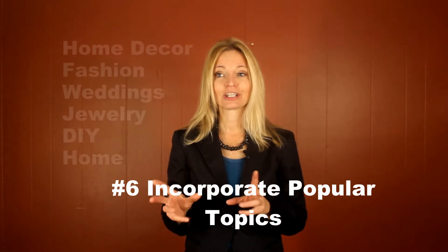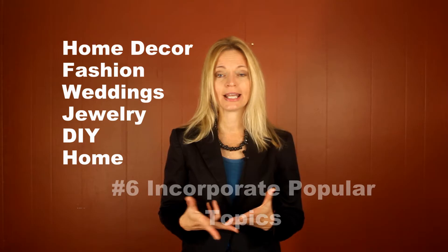Number six: use popular topics on Pinterest. We know popular topics on Pinterest, similar to Etsy as well — home decor, fashion, weddings, jewelry, do-it-yourself, and any kind of home project. Those are very popular topics on Pinterest. And if that's not your business category, you can certainly find a way to fit in. Home Depot does a wonderful job of making themselves fit into popular categories. They incorporate food into their pin boards by featuring their grills in their outdoor living, and they can work in recipes and food photos, which are the popular topics. So you're thinking, how am I ever going to fit into those popular categories? You can make it work.